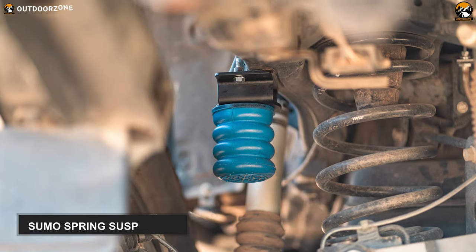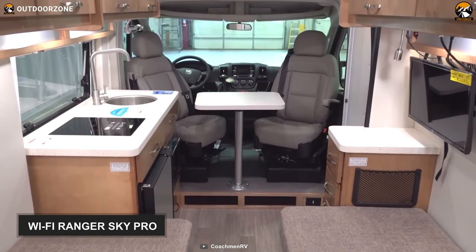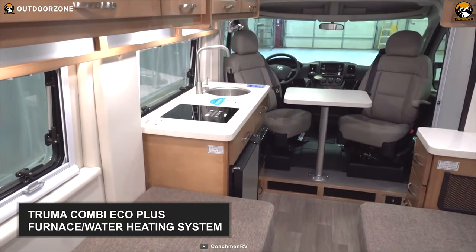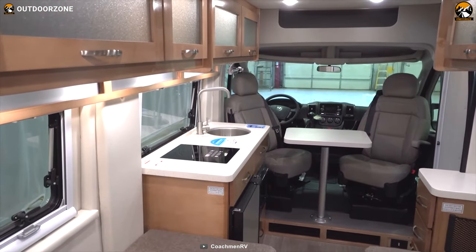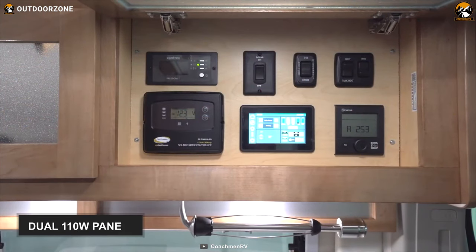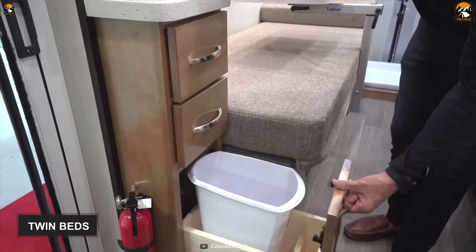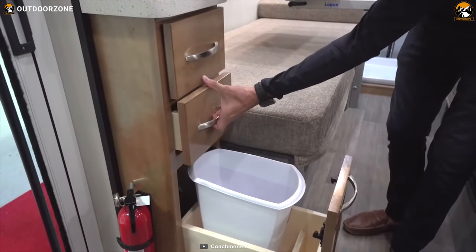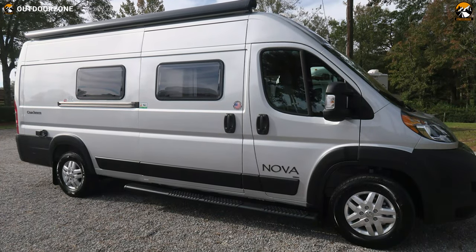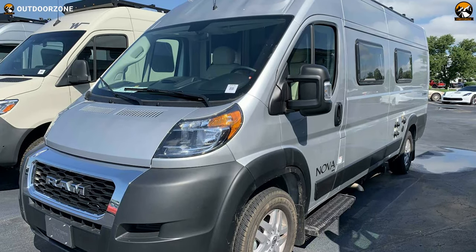The power delivery is smooth with its 6-speed automatic transmission, and as it uses Sumo Spring suspension for both front and rear, you're assured of a comfortable ride. With modern amenities like Wi-Fi Ranger Sky Pro, a 24-inch LED Smart TV, Truma Combine Eco Plus Furnace Water Heating System, shower, and dual 110-watt solar panels, there are also twin beds and a wardrobe. Overall, the Coachman Nova is an upscale home on wheels that represents quality, innovation, and value, making your road trip a purely blissful experience.